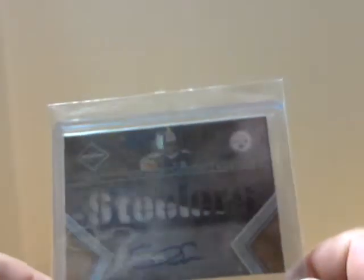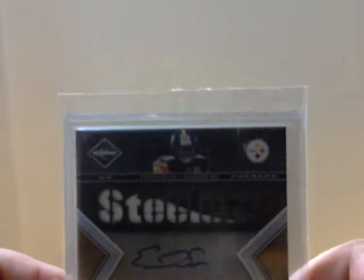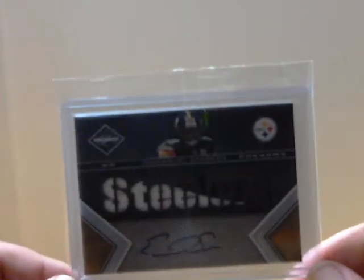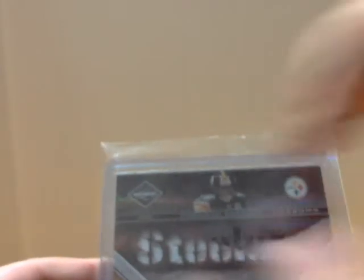We'll start out with the Leaf Limited Emmanuel Sanders. I really like these cards — just the leaf design, these are always cool. I like these die-cut windows. Normally I don't like die-cut windows because there's a giant piece of jersey there — we could just see all jersey. But the ones with the team names are kind of cool.